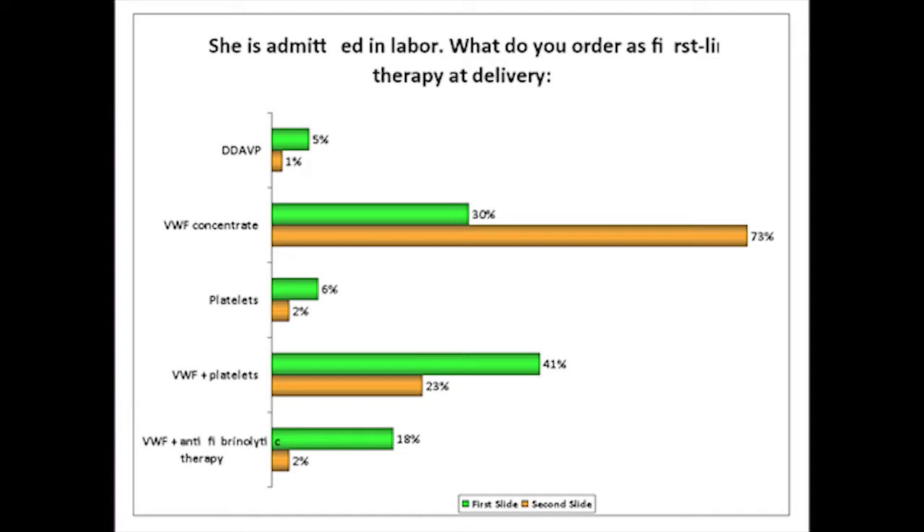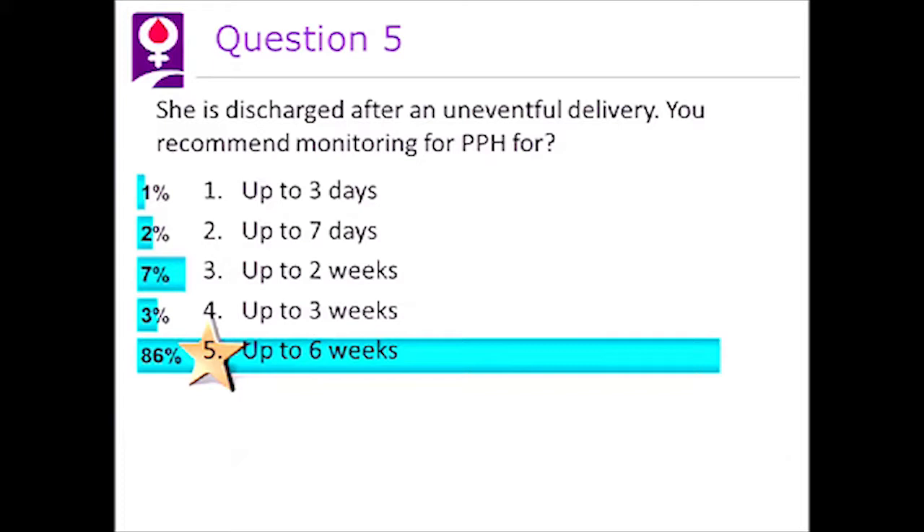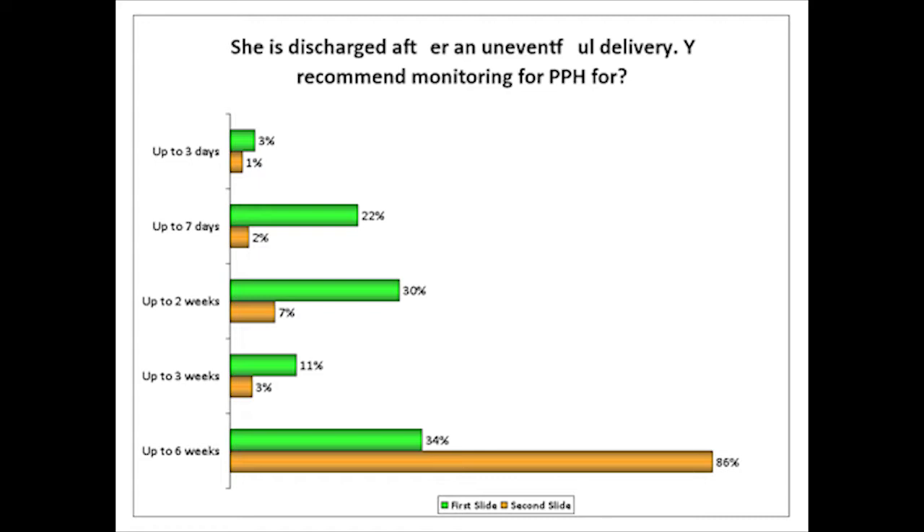Question five: she is discharged after an uneventful delivery — you recommend monitoring for postpartum hemorrhage for up to six weeks. If you let the patient know she may bleed up to six to eight weeks postpartum and tell her to call if she's having problems, this will actually help these women significantly and reduce morbidity and even mortality.